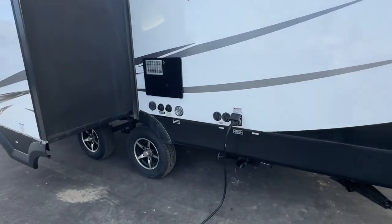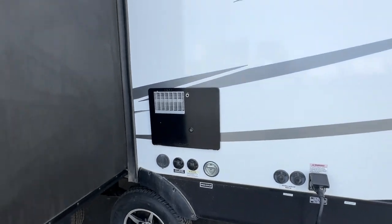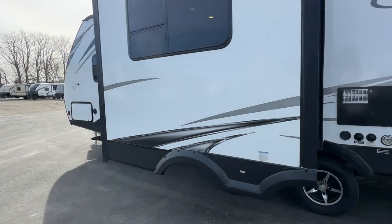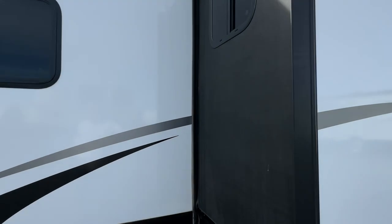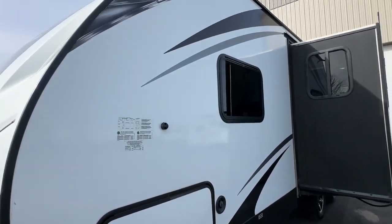Your hot water tank discharges on the backside. There's a pet leash on the backside as well, and a black tank flush sprayer port. There's a nice little slide-out. You really can't see any damage to the exterior at all — no decal fading or peeling or anything. It's in really, really nice shape.